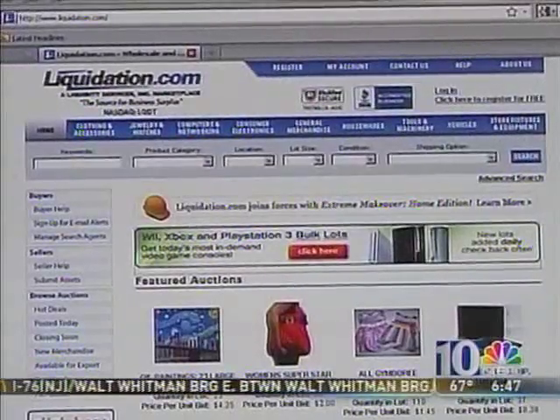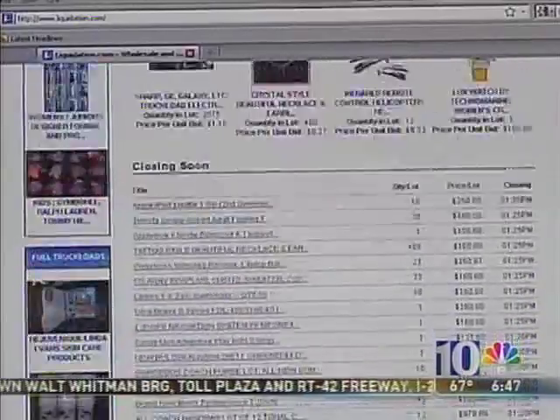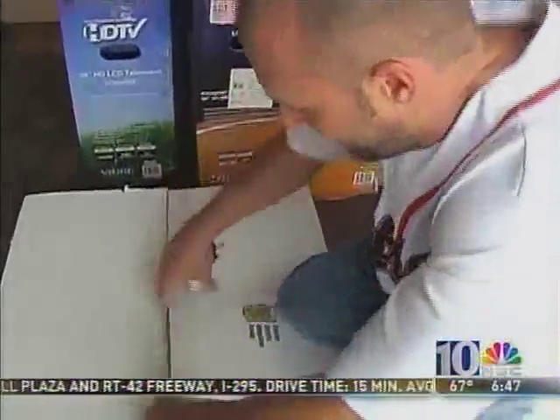Here's how it works: buyers place winning bids on the company's online auction site and often save 50% off retail. The savings are so big that a lot of people buy in bulk.